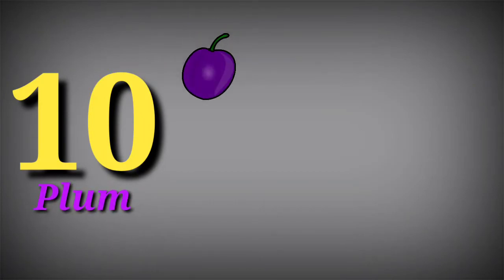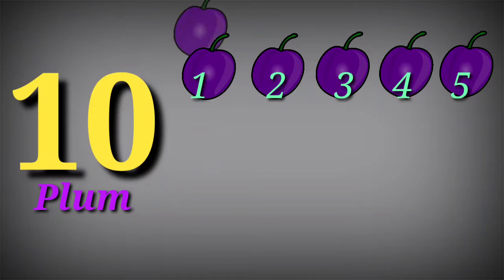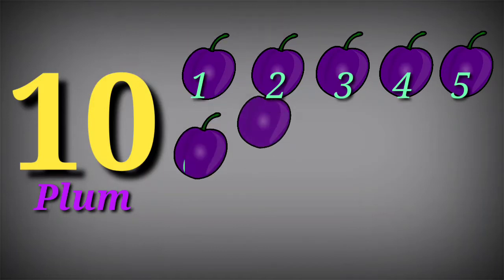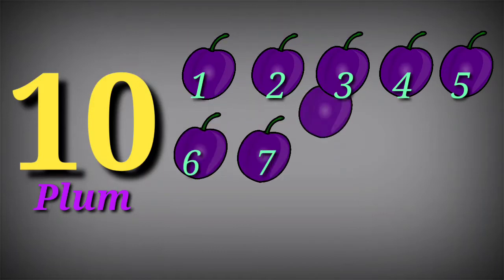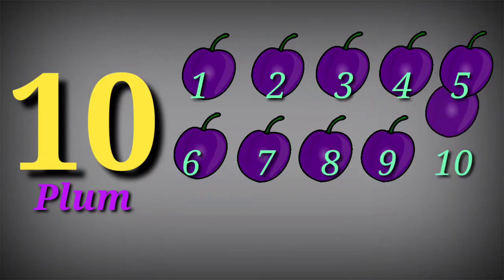Ten. Ten plums. One, two, three, four, five, six, seven, eight, nine, ten.